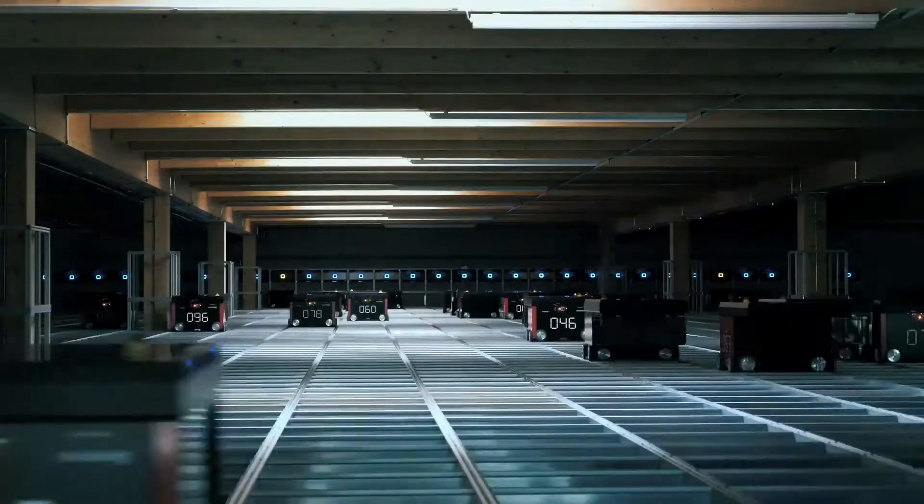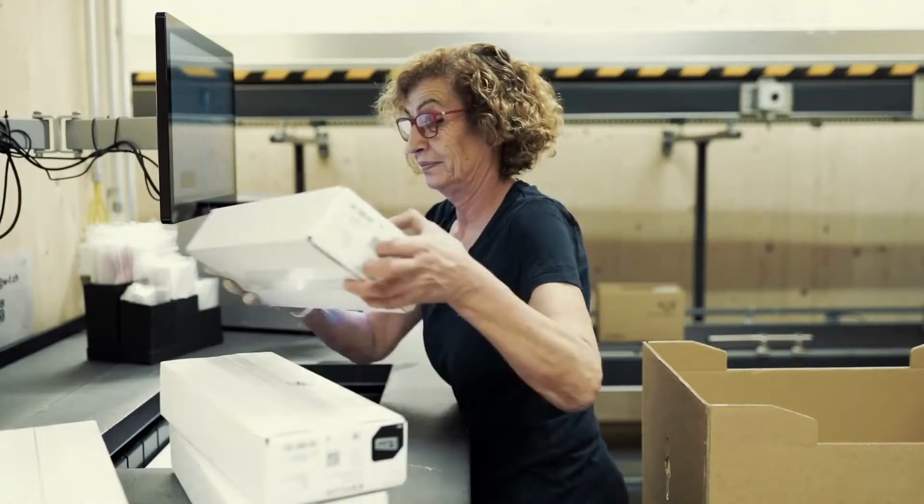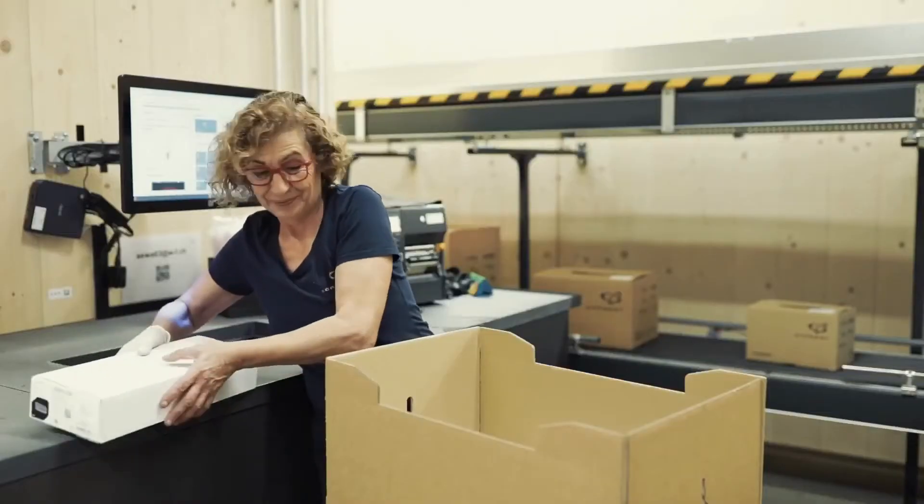Our small parts warehouse is fully automated with 70 robots and a storage capacity of 50,000 boxes. This is where all orders from the auto store are picked, packed and dispatched for our customers.